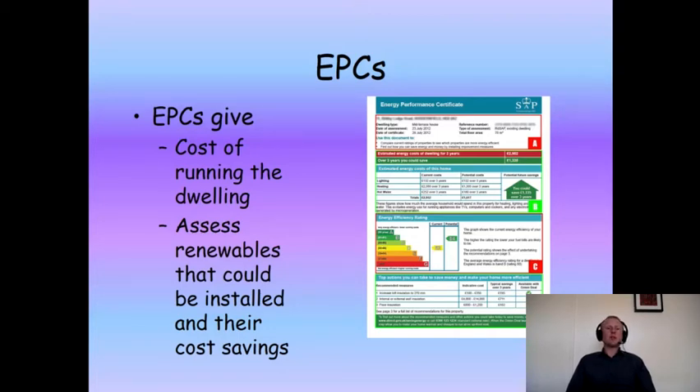The reason the scheme never really got off the ground was partly because the network of companies approved to install these Green Deal energy efficiency measures were charging premium rates, and so shot themselves in the foot completely because no one was interested in paying them. The other issue is that the interest rates the energy companies were offering on these loans were uncompetitive — around seven percent, whereas commercial loans were available for the same sums of money for around 5.6 percent at the time.